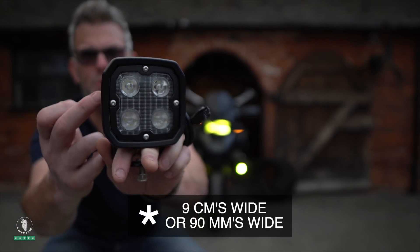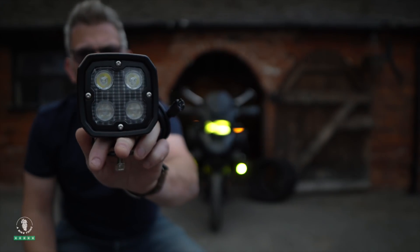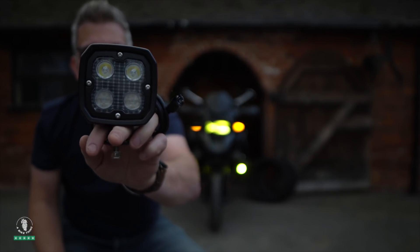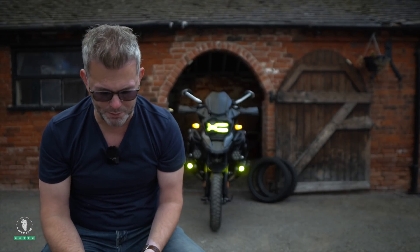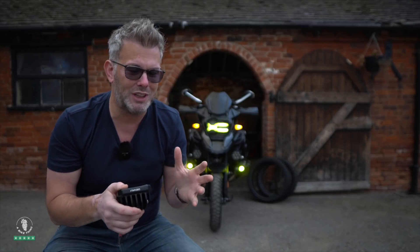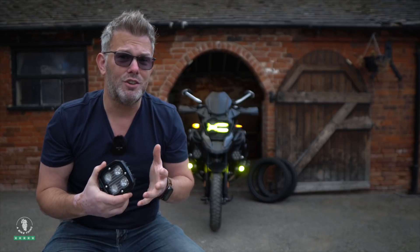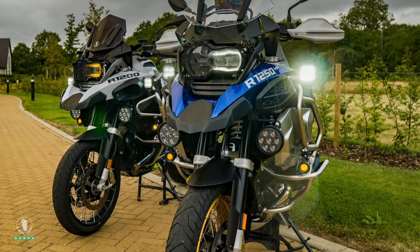The D3s measure 90 millimeters wide in diameter. I measured the D4 earlier and the D3s will sit just inside the frame of the D4, appearing slightly smaller. I think they've put a lot of thought into that — some people find the D4s a bit too big, which is why many go for the S4s. I think the D3s will sit perfectly between the S4s and D4s in size, but this time they're circular, not square.